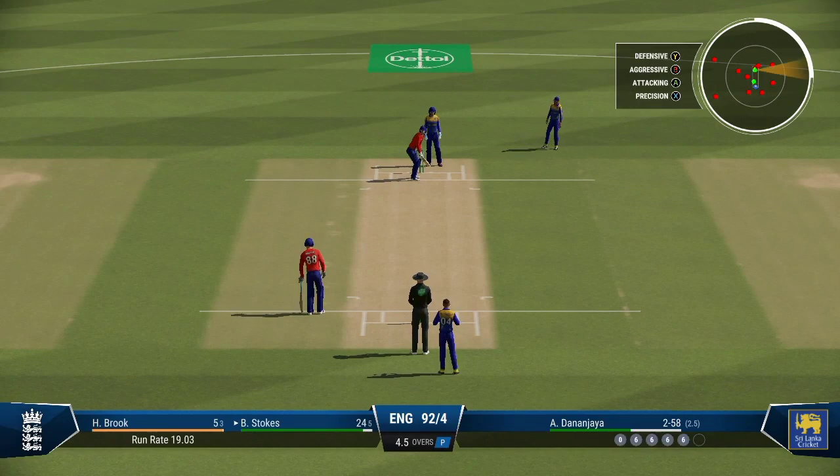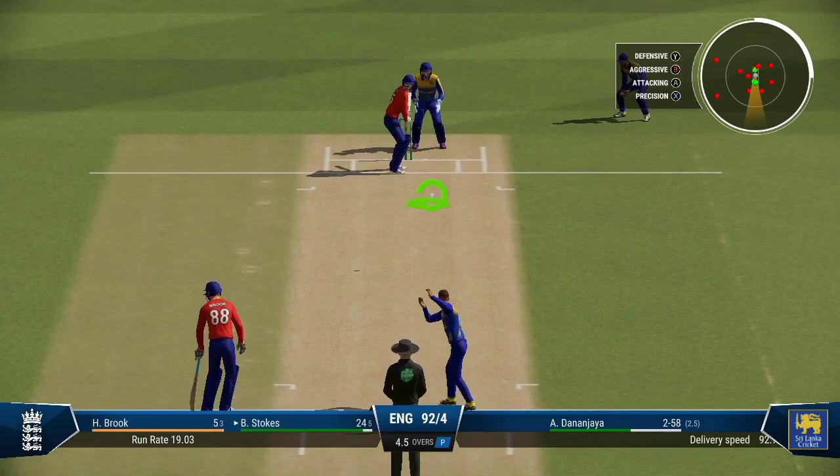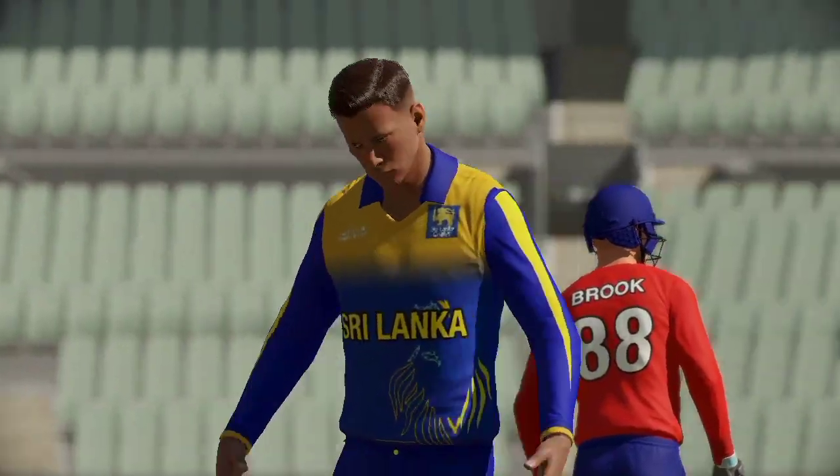Do they go full? Do they go short? A lot to ponder after the boundary. Into the gap — nice shot. Had all the time in the world to get in position to play that ball, timed it nicely for four runs.